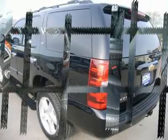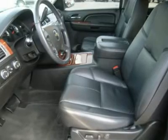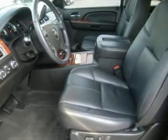Keyless entry with factory remote start, CD player, Bose sound system, rear air and audio controls, reverse sensors.